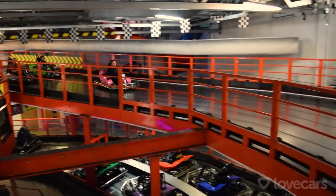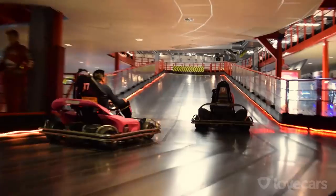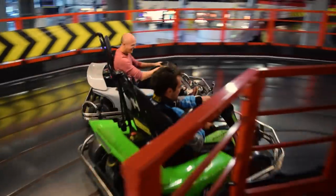Thank you so much to Ryan Cullen, Seen Through Glass, and of course Aston Martin Bristol for making this happen. If you haven't done so already, please subscribe — we've got some really good stuff coming. And give us a cheeky like as well. Thanks for watching!